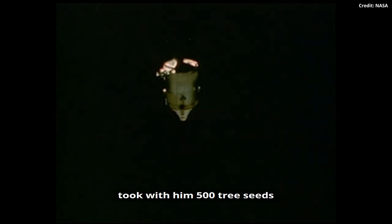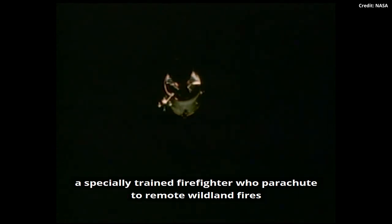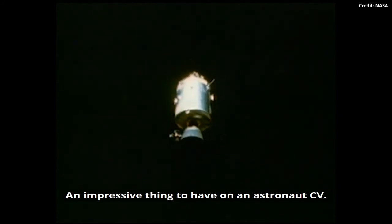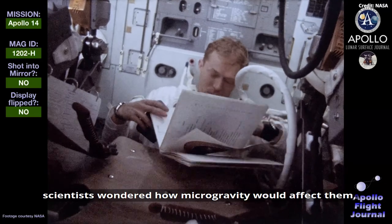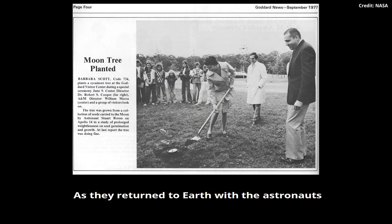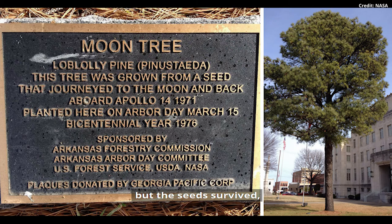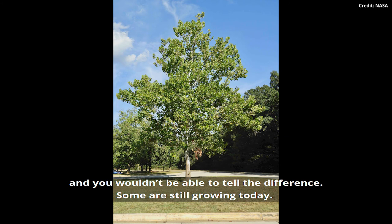Instead of golf balls, Roosa, who remained in the command module, took with him 500 tree seeds — a nod to his previous history as a smoke jumper for the US Forest Service, a specially trained firefighter who parachutes to remote wildland fires and works to stop them spreading. Roosa and the seeds orbited the moon 34 times, and scientists wondered how microgravity would affect them. As they returned to Earth, the canister holding the seeds burst open inside a vacuum chamber. But the seeds survived and most of them were able to be planted across the United States and further afield — and some are still growing today.